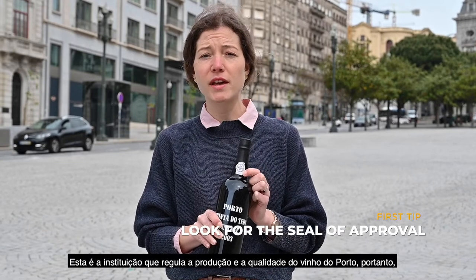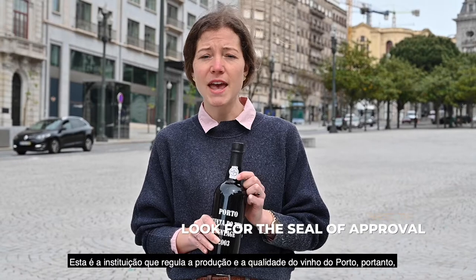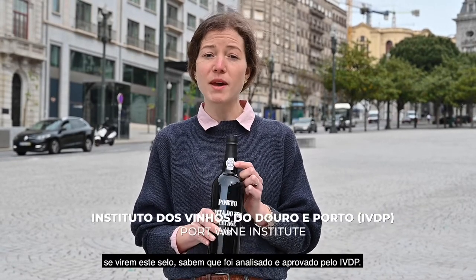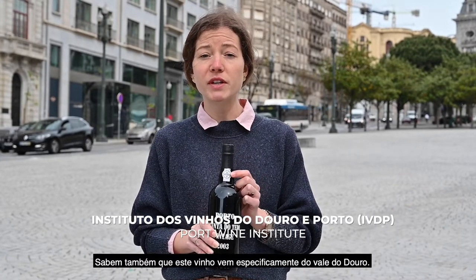The IVDP is the institution that regulates the production and also the quality of port wine. If you see the seal of approval, you know that it's been tasted and approved by the IVDP. You also know that this port wine is coming specifically from Douro Valley.